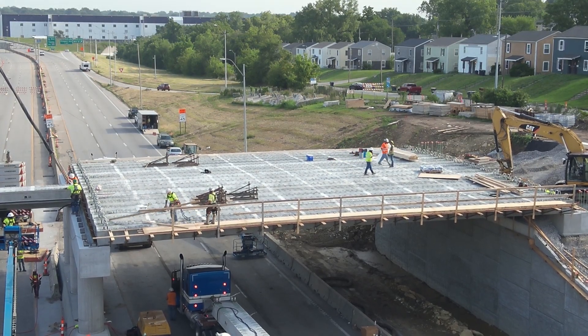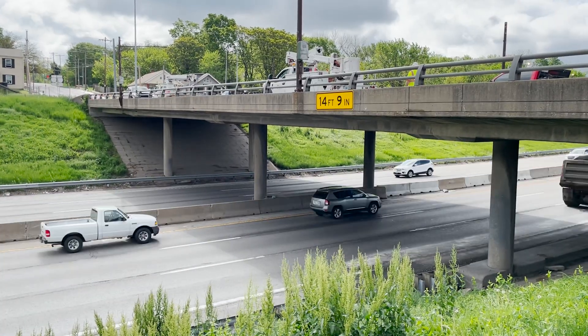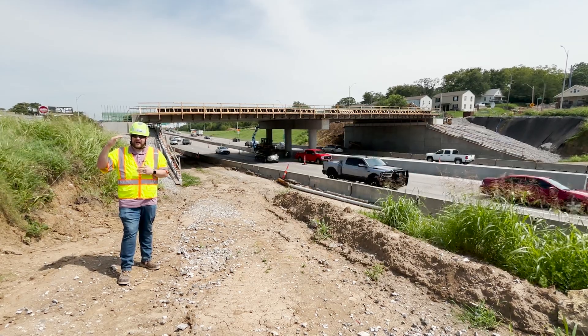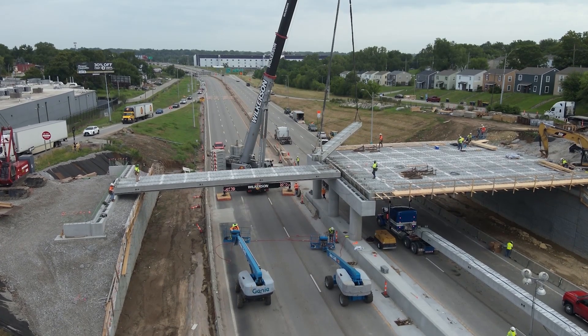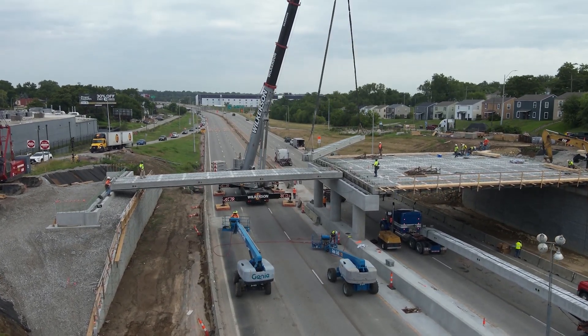Before we demolished this bridge, it actually had a low clearance sign in place, meaning vehicles traveling down the highway that are higher than a certain height had to find an alternate route. With these new girders in place, they're shallower, which will allow more commerce and freight to move down this highway in the future.